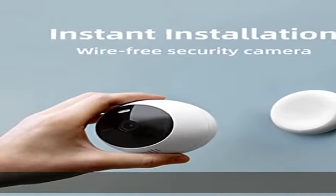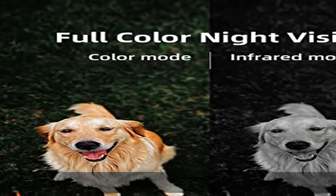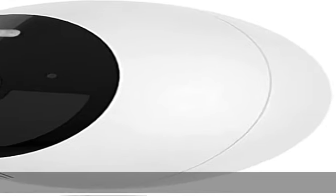Make security easy. The magnetic mount allows easy installation and adjustment. Attach the Norio security camera to the mount, adjust the angle — all in seconds. Check the description to get this product today at the best price.